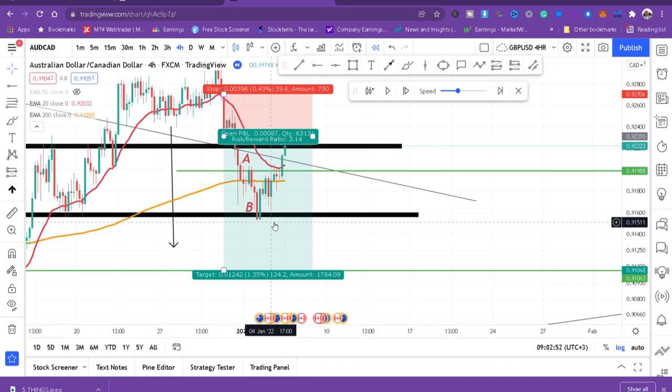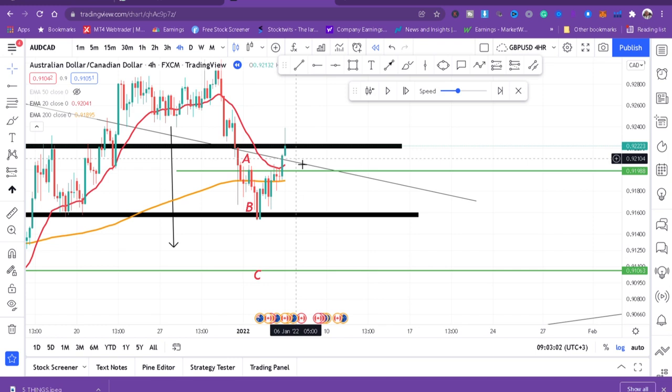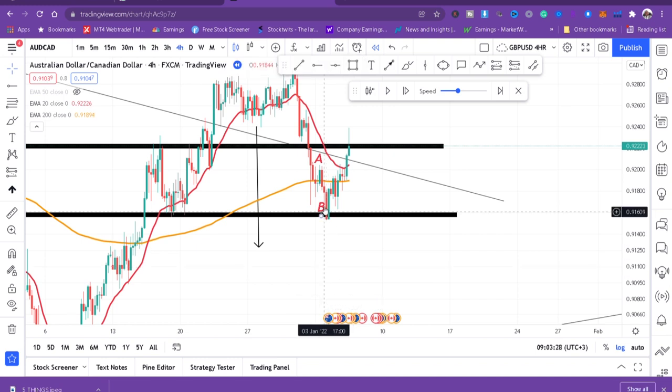Now we want to see if we can get a good momentum candle for a re-entry. I need to take time to understand what this market is telling me — because if you don't know what it's saying and you enter blindly, that's where you go wrong. When I check this carefully, I can see the market is at my zone. And I can see a pattern forming — here we have a head and shoulders. This is the first shoulder.